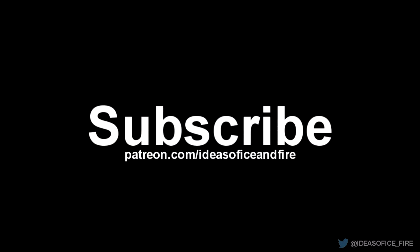If you like this content, consider supporting me on Patreon, and also follow me on Twitter and Facebook to keep up with any new things I might be working on. Thanks a lot for watching.